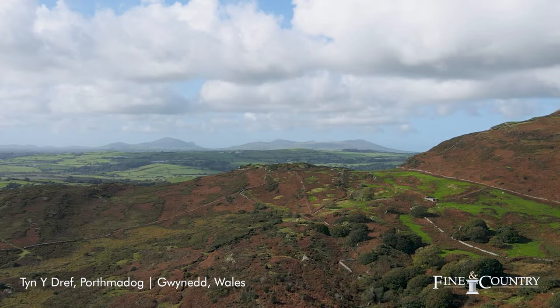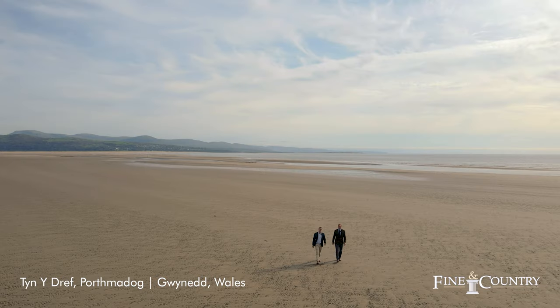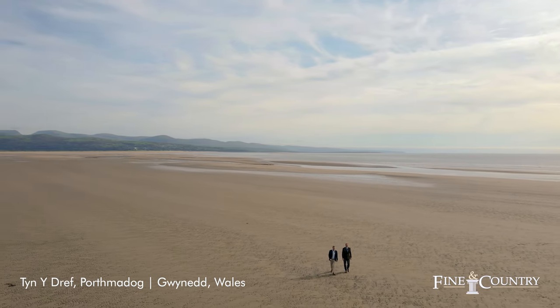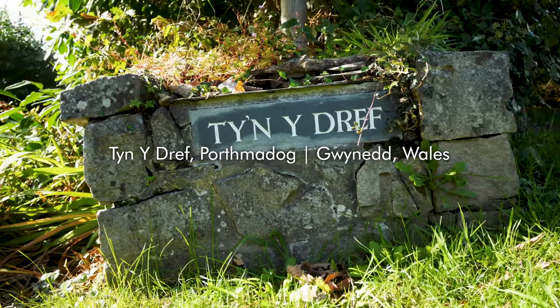The views are nothing short of breath-taking, encompassing the Lleyn Peninsula and the mountains. The proximity of Tinedrev is such that our client can even bring the horses down here to ride on the beach. What more could you want?